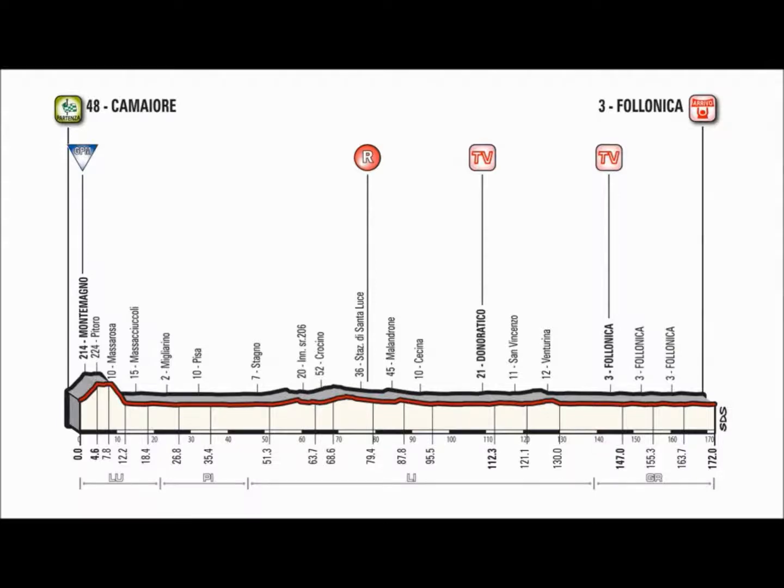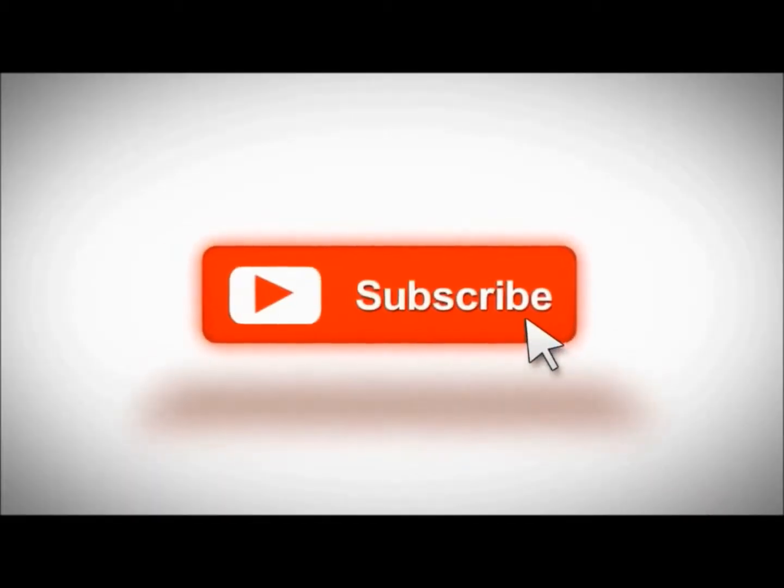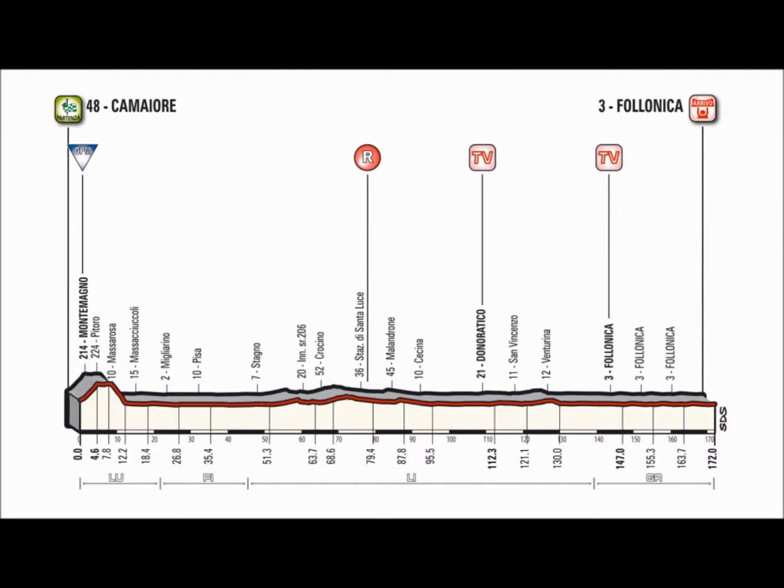Welcome to Stage 2 of the 2018 Tirreno Adriatico, with Damiano Caruso of BMC in the leader's jersey. Stage 2 of the Tirreno Adriatico to Folonica gives sprinters and the lead-out trains a chance to test their form ahead of Milan-San Remo and land a psychological blow to their rivals for the overall.